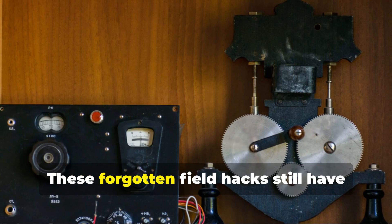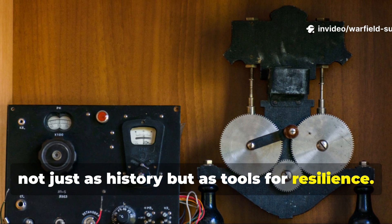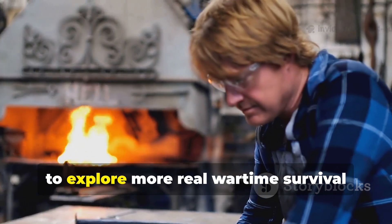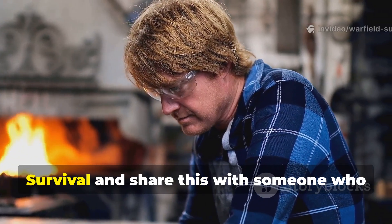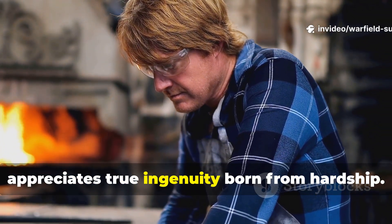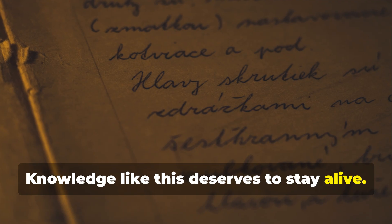These forgotten field hacks still have value today — not just as history, but as tools for resilience. If you found this story useful and want to explore more real wartime survival engineering that still matters today, make sure to subscribe to Warfield Survival, and share this with someone who appreciates true ingenuity born from hardship. Knowledge like this deserves to stay alive.